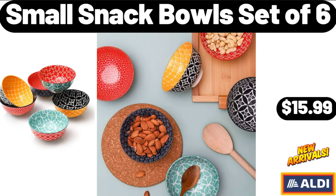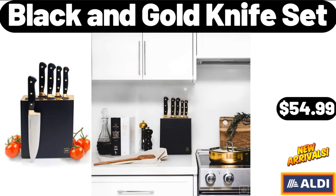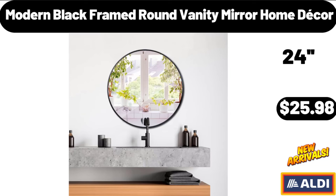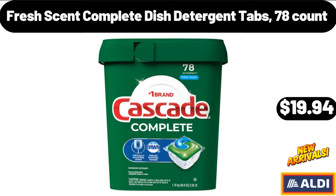Small Snack Bowl Set of 6, $15.99. Black & Gold Knife Set, $54.99. 8-Inch Rectangular Salad Plate Set of 6, $16.99. Modern Black Framed Round Vanity Mirror Home Decor, $25.98. Fresh Scent Complete Dish Detergent Tabs, $78.99.